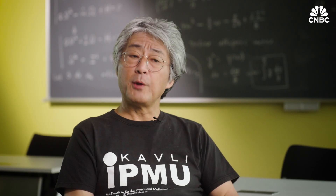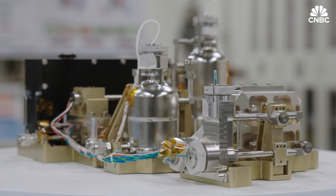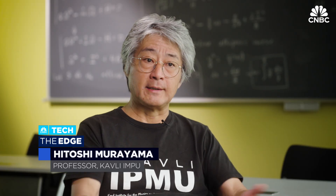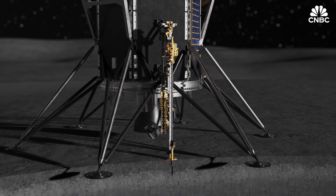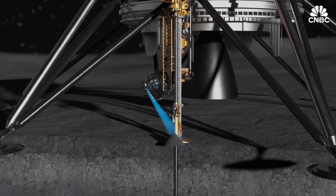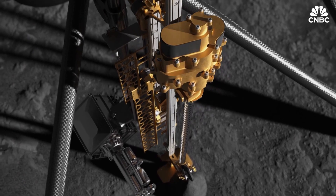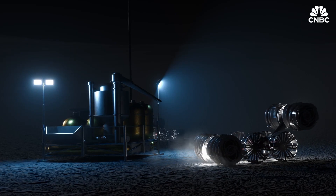I spoke with physicist Hitoshi Murayama about the experiment's viability. The biggest question is how easy it is to get water on the lunar surface — people believe it's actually hidden in the soil, but you need to take it out and separate it from the rest of the material you don't need. That's the hard part. But once that's done, splitting water into hydrogen and oxygen is a well-understood technique.